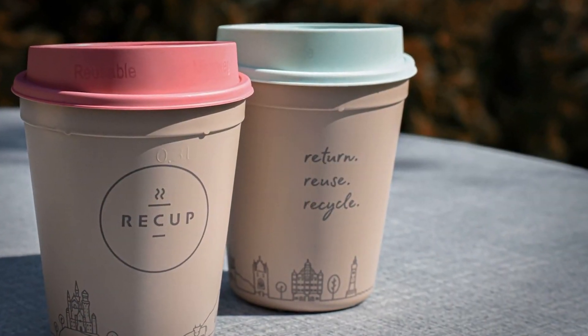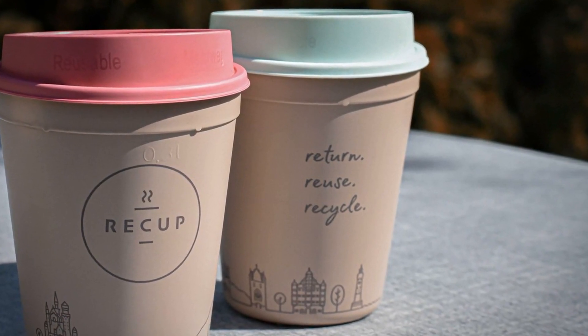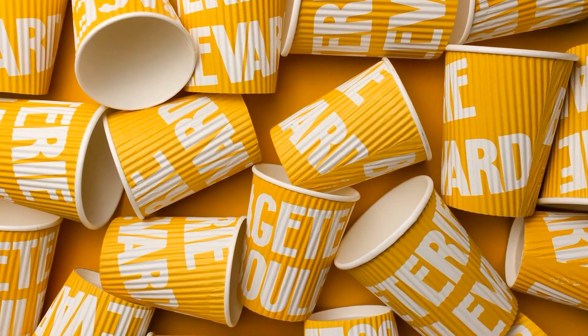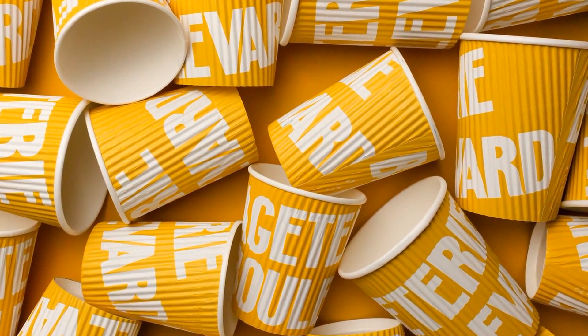Carry a reusable coffee cup for your daily caffeine fix, instead of using disposable cups. By making this simple choice, you can reduce waste, promote sustainable manufacturing practices, and inspire others to adopt similar eco-friendly habits.